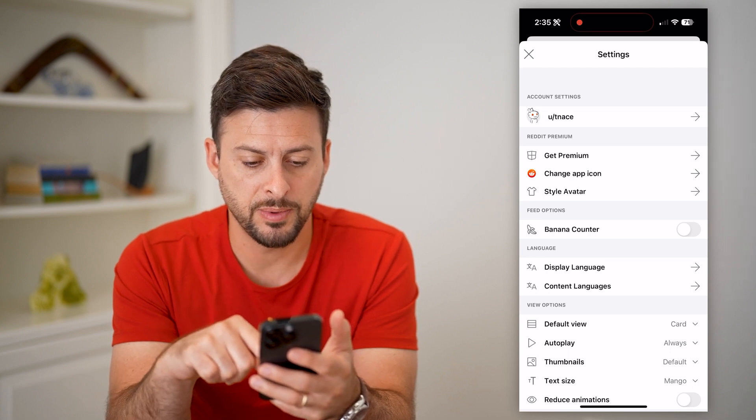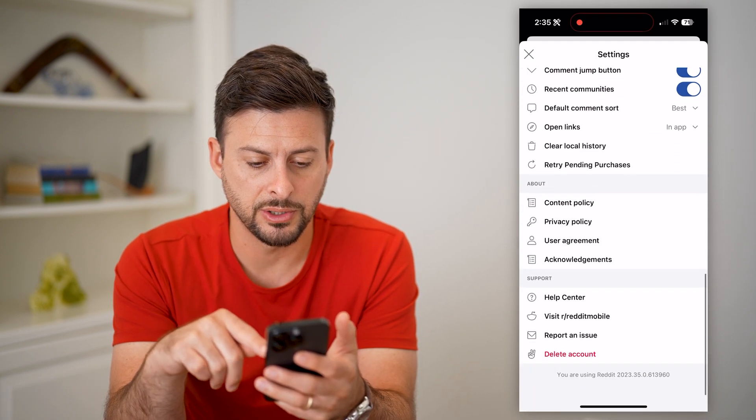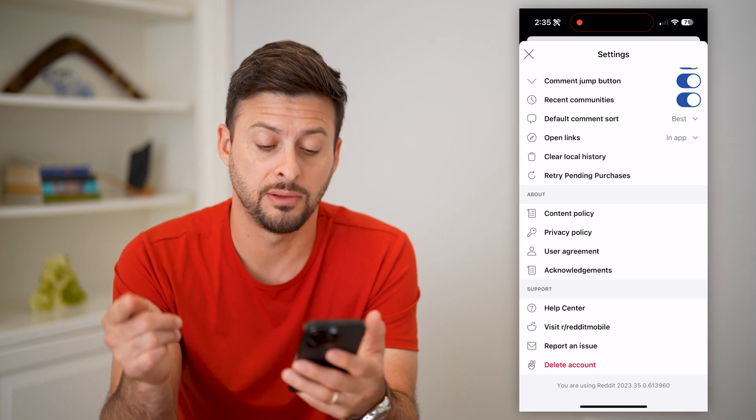You can see account settings, but the option we need is at the very bottom. Just keep scrolling to the very bottom and then you can see 'Delete your account.'